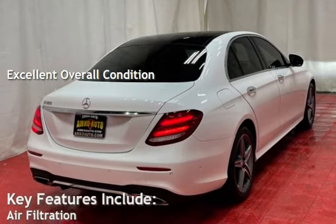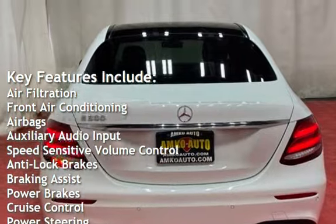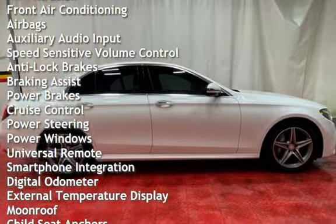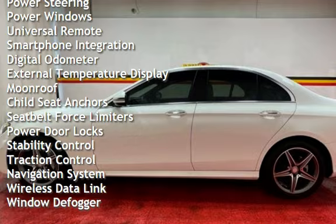Key features include: air filtration, front air conditioning, airbags, auxiliary audio input, speed-sensitive volume control, anti-lock brakes, braking assist, power brakes, cruise control, power steering, and power windows.